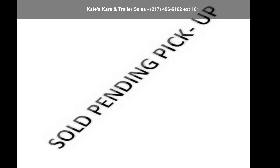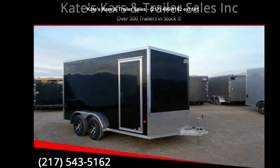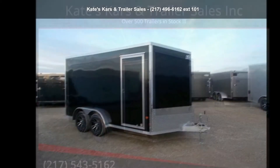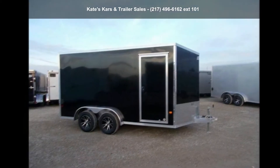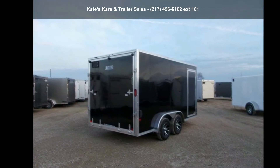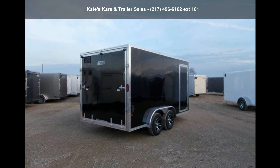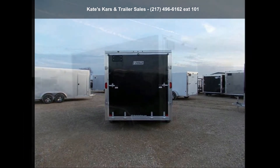Up for sale is a Snake River 2019 EZ Hauler 7.5 x 14 Aluminum Enclosed Cargo Trailer XT. If you are looking for a quality trailer, consider this one. This unit is priced just right and comes equipped with many desirable features. For more details on this unit's features and options, follow the link in the description below.